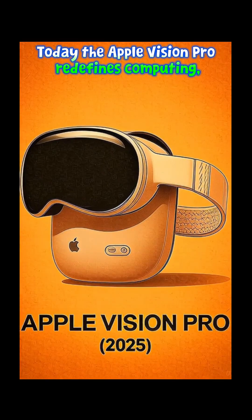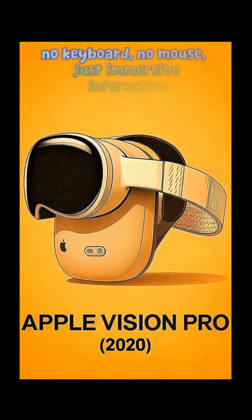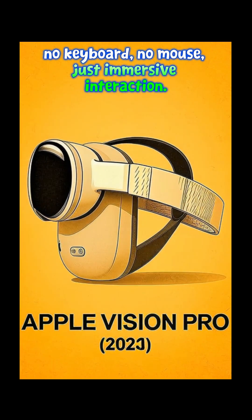Today, the Apple Vision Pro redefines computing — no keyboard, no mouse, just immersive interaction.